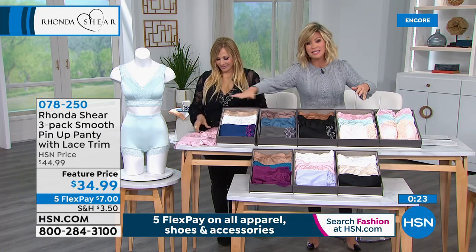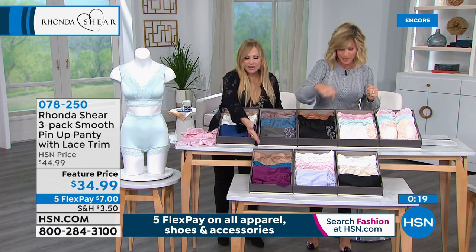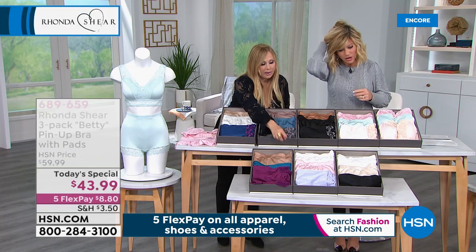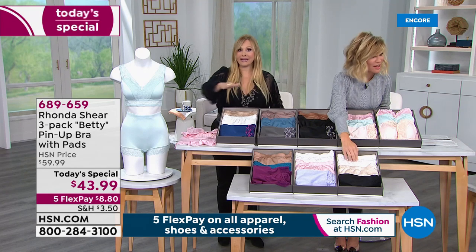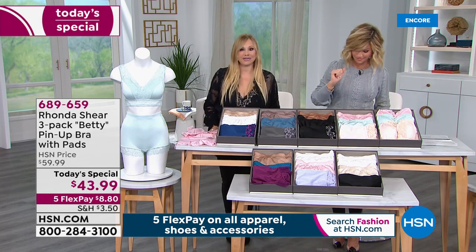So extra small through 3X: lights, neutrals, dusties, and darks. This will match to today's special. There are just a few extra, and this is your darks with the birch, blue, and purple. The pastels: white, lilac, and the pink. And then your true neutrals. If you've never tried this panty, you might just want to pick up the panty in white, nude, and black in your neutrals.